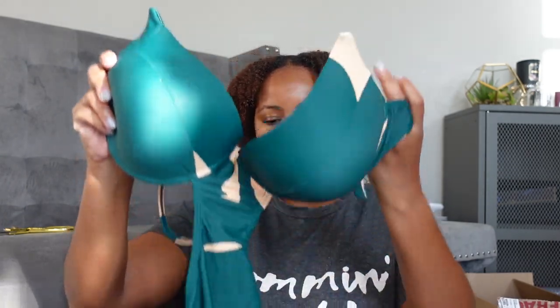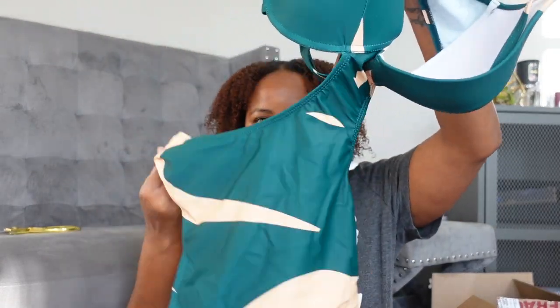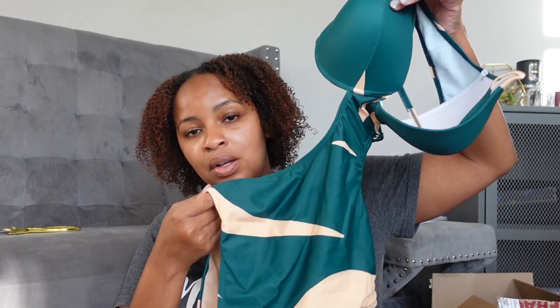Next up is another set — it's a one-piece bathing suit with a cover-up. The bathing suit is one piece but it has cutouts, which are really nice. This one caught my eye when I saw it on Instagram — you know how you get the Instagram ads — so I knew I wanted this one.